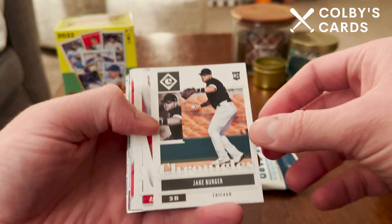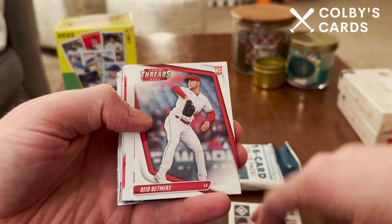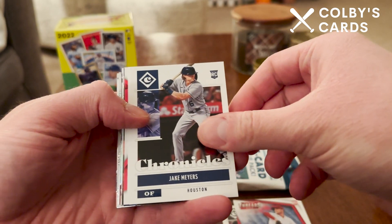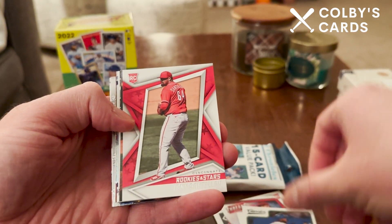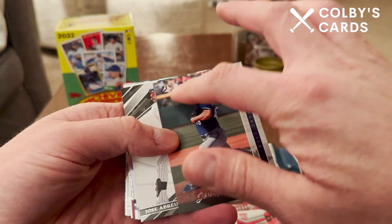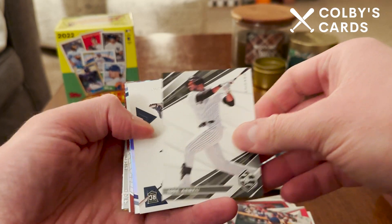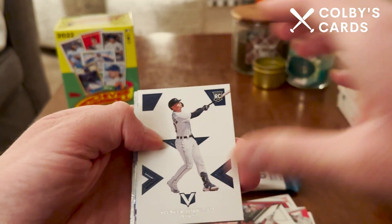Chronicles has all kinds of different designs and types of cards, so excited to see what we can find. I did do a hobby box of this stuff as well, so if you haven't seen that yet go check that out. Here's a rookie card of Reed Detmers, a Chronicles card of Jake Myers, a Vlad Jr. Classics card, Tony Santian Rookies and Stars, a John Heasley rookie card on the Luminance design, and Jose Abreu for the White Sox.